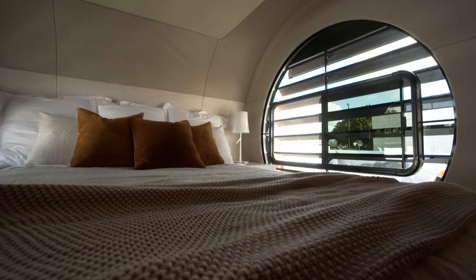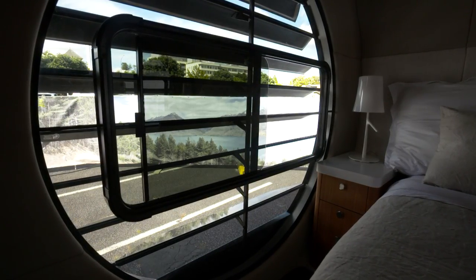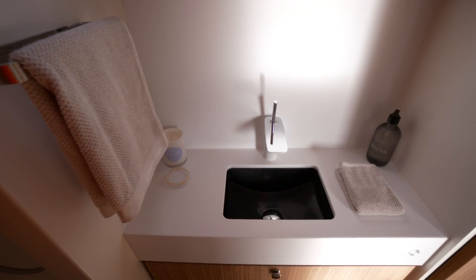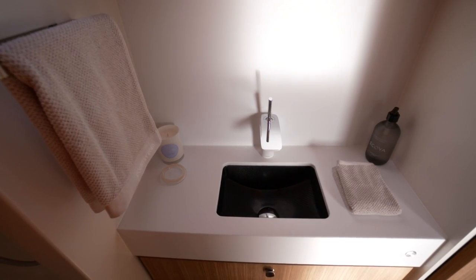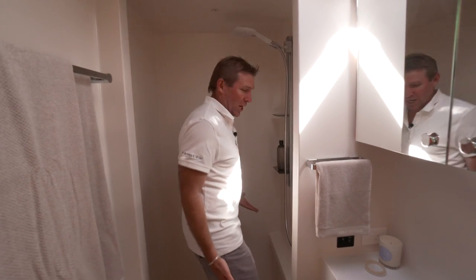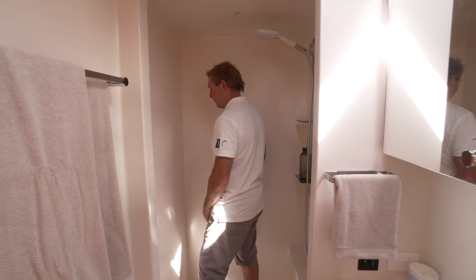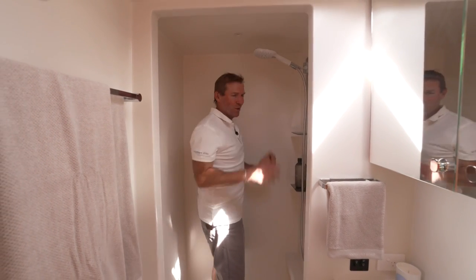It feels nice. It feels like a lovely space to be in. We've used really good quality material — that's the whole point of this. Put a nice big bathroom, big shower. It's like you're in an apartment. It's not like a tiny little caravan — you can really move in here.